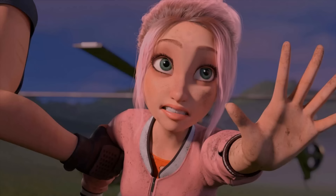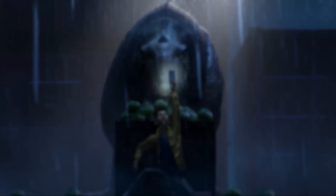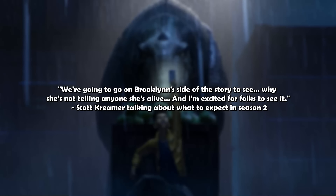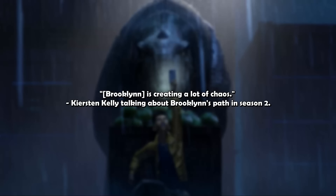We're now just mere months away from having that theory answered. Having to meet up with Brooklyn makes me think about when, how, and why — I can't wait to see how this affects the campers going forward. Exclusively over on Twitter during the San Diego Comic Con panel, Scott Creamer said: 'We're going to go on Brooklyn's side of the story to see why she's not telling anyone she's alive.' So during Season 2 we'll be getting more of Brooklyn's perspective from Season 1. Voice actress Kirsten Kelly also confirmed that Brooklyn is creating a lot of chaos in Season 2.